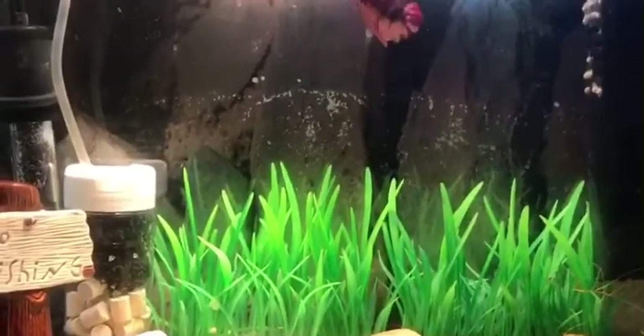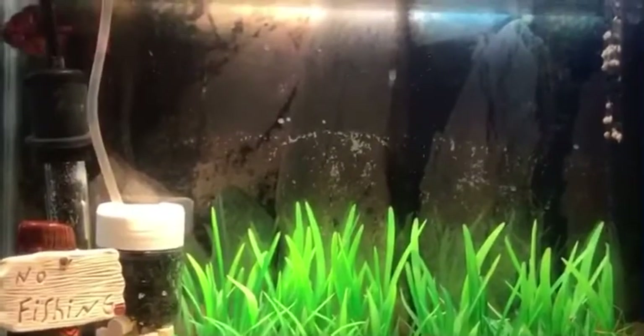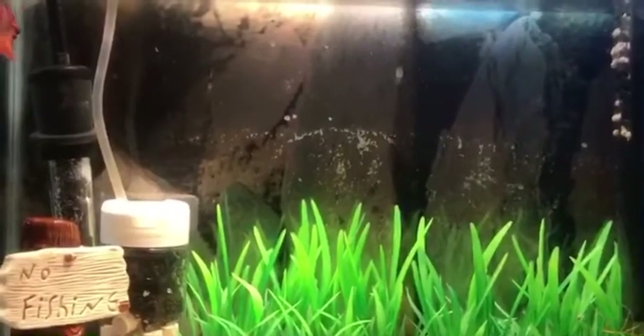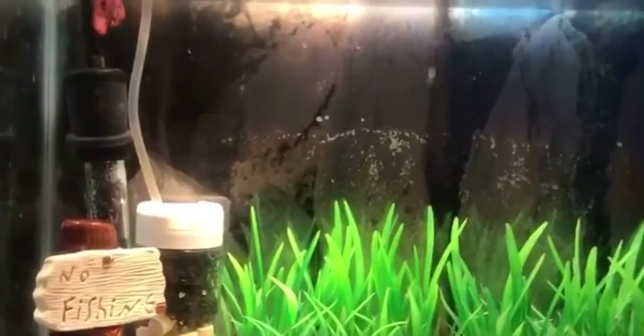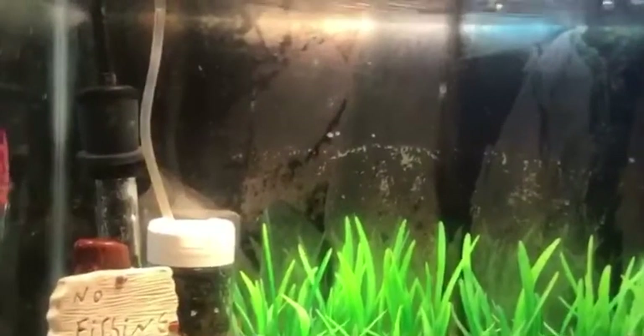On that note, we're going to be out. Don't forget to share it out with family and friends, and leave a name for this beautiful new betta in the comments. Take care till next time!